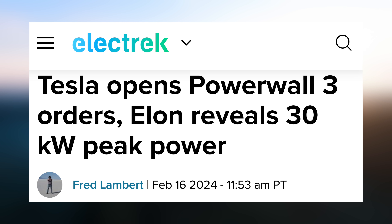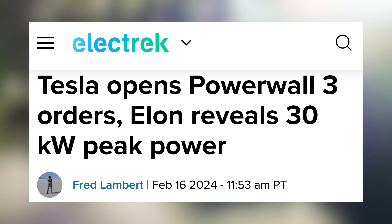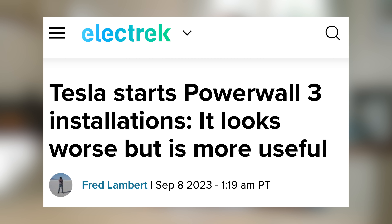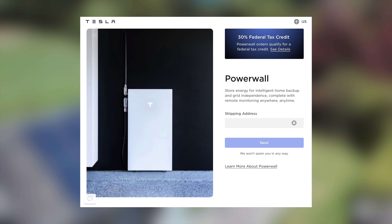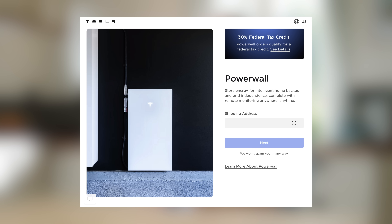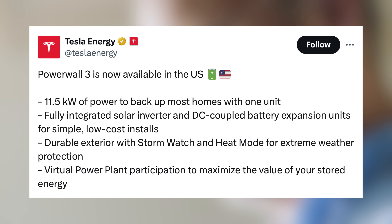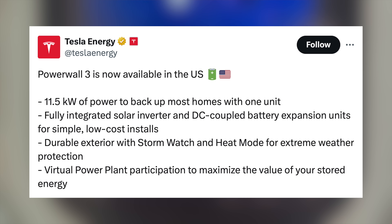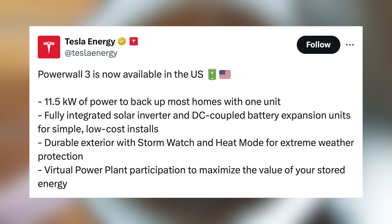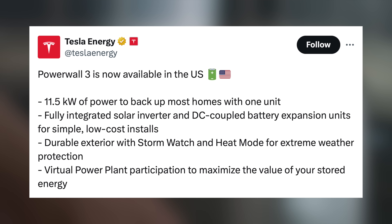Next up today, Tesla has just officially opened orders for the new 3rd-generation Powerwall, and it has some truly crazy stats behind it. Tesla started their first installations of the Powerwall 3 late last year, but the product was only made available to select customers. Now, however, they have just started taking orders for this updated Powerwall in the US. It features an 11.5 kilowatt power backup with a fully integrated solar inverter, DC-coupled battery expansion units for easier install, a more durable exterior, a heat mode for use in extreme weather, and participation in a virtual power plant to sell back power to the grid during peak hours.